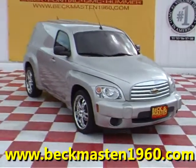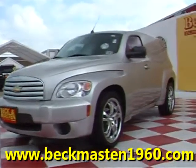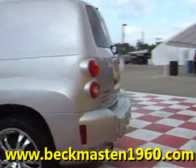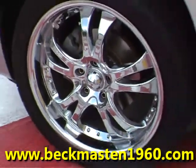Beck & Mazda 1960 proudly presents this beautiful 2008 Chevy HHR Panel Truck. This Silverstone metallic panel truck is in excellent condition and features 18-inch custom chrome wheels.